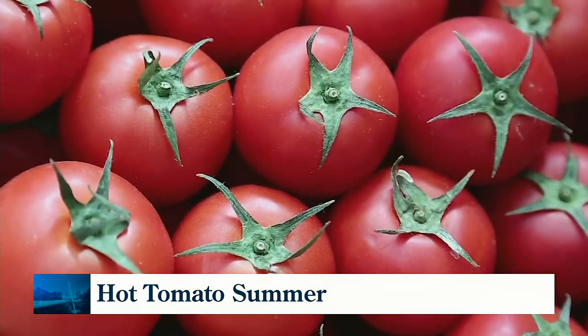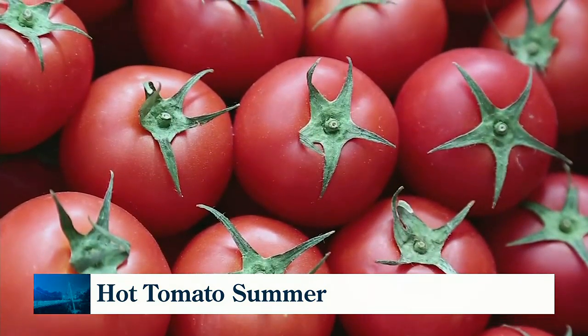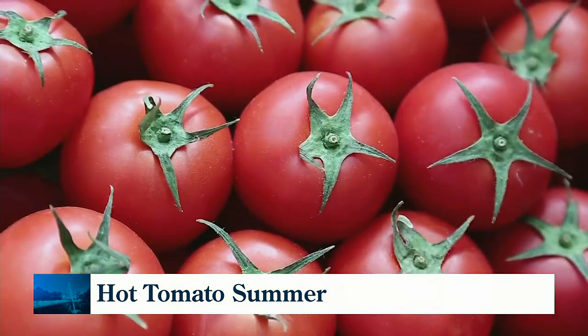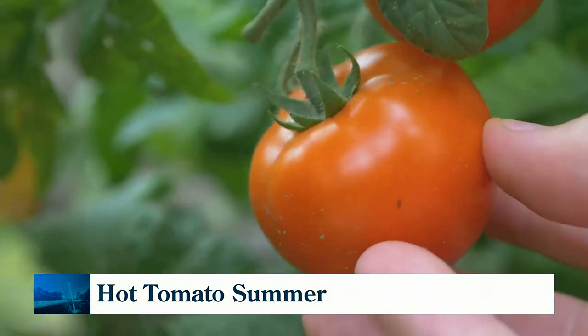Almost 30 restaurants are participating in Hot Tomato Summer this year, and they're offering special dishes — some excellent Hot Tomato Summer specials next week. So we wanted to preview all that flavor for you.